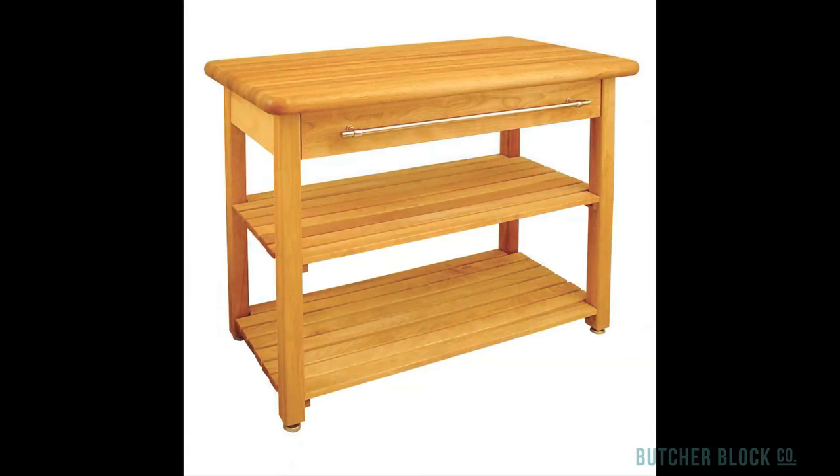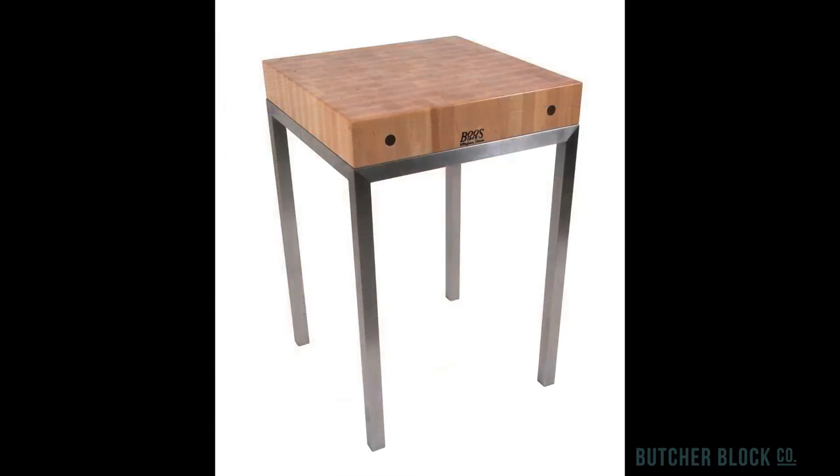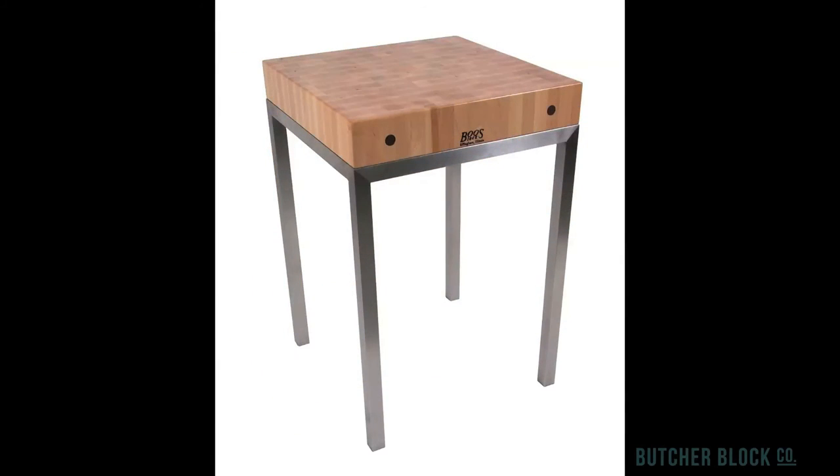And the French Country Harvest table by Catskill Craftsman packs a lot of punch in a small footprint. It's only 48 inches long and 24 inches wide. Looking for something even smaller? Don't fret. We carry many masterpieces as small and classy as this 24 by 24 metro station table.